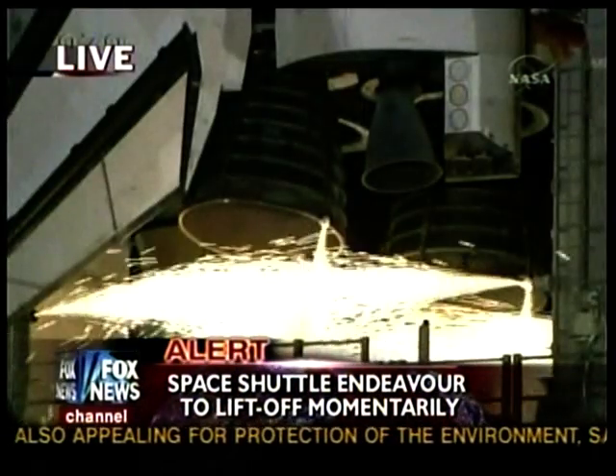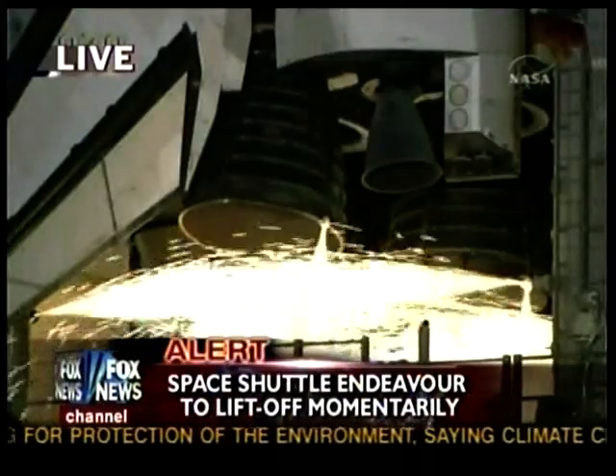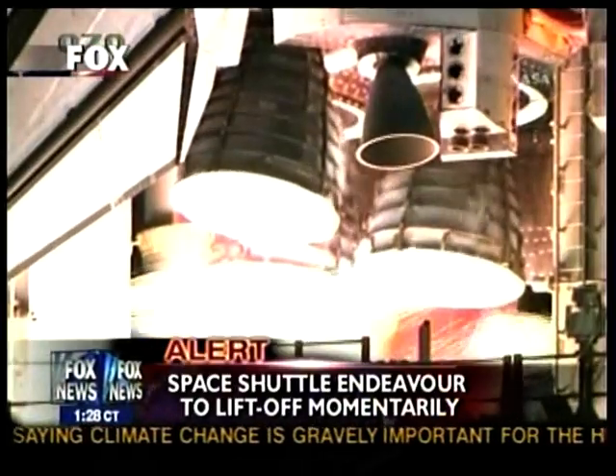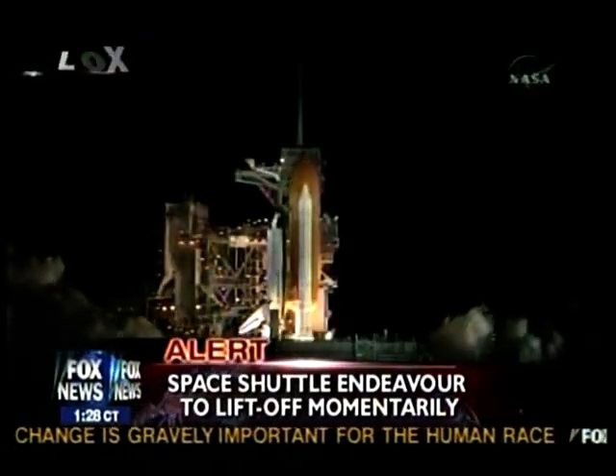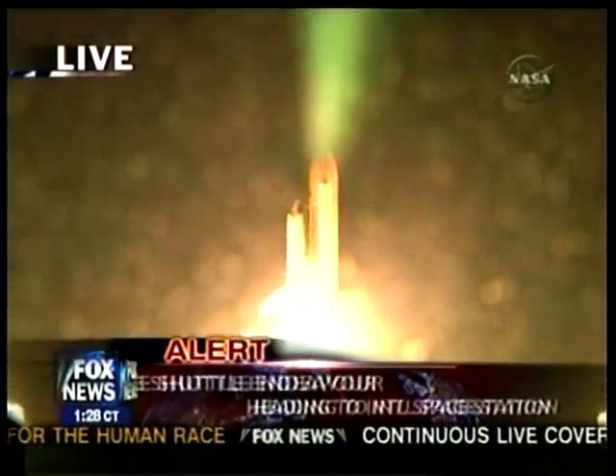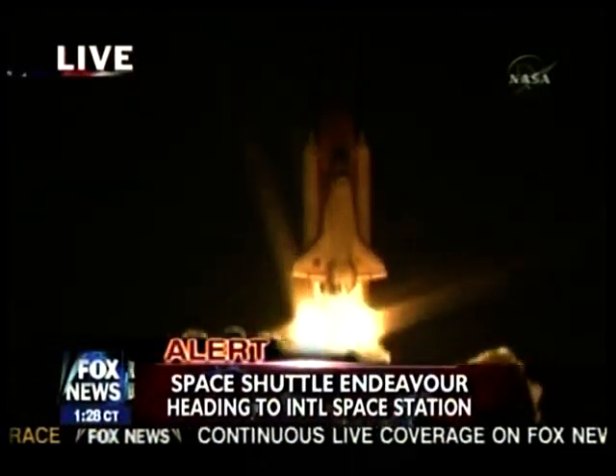10, 9, 8, 7, 6, 4, 3, 2, 1, 0 — and liftoff of Endeavour, going where east and west do meet, at the International Space Station.